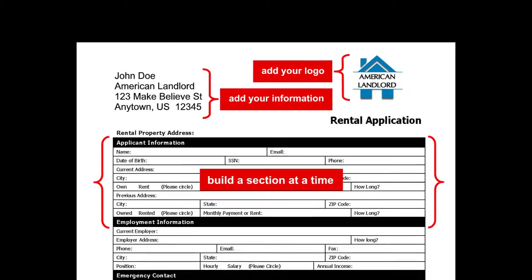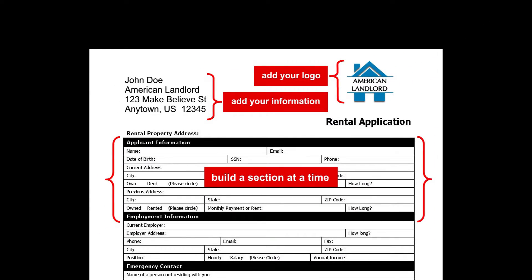Standard accounts even come equipped with the option to personalize and print your own rental application and lease agreement.